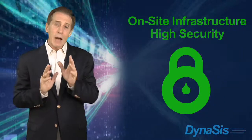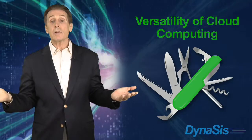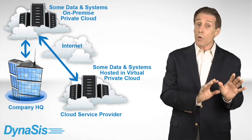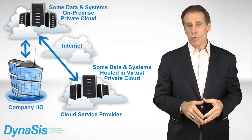A hybrid cloud combines the high security and comfort level of an on-site IT infrastructure with the versatility of cloud computing. In a hybrid cloud, an organization can keep sensitive data secured on their own network while taking advantage of a cloud's scalability, accessibility, backup, and disaster recovery.